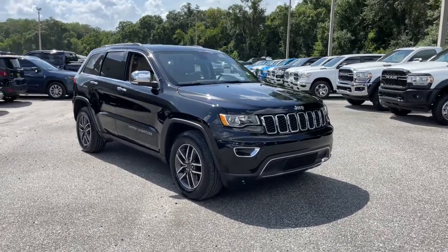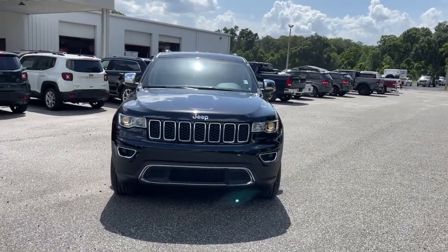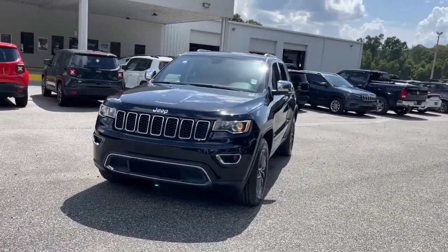Check out this 2019 Jeep Grand Cherokee. This vehicle is an outstanding buy with fewer than 15,000 miles on the odometer.